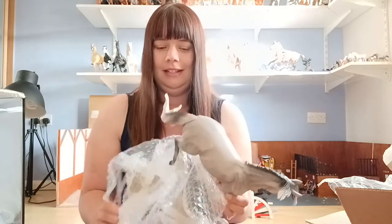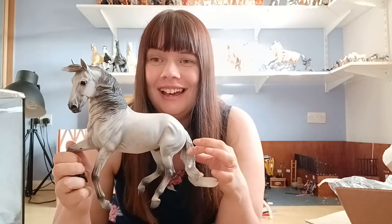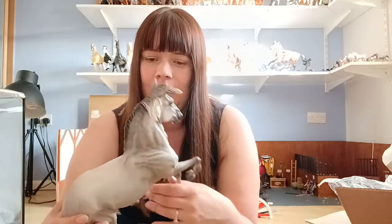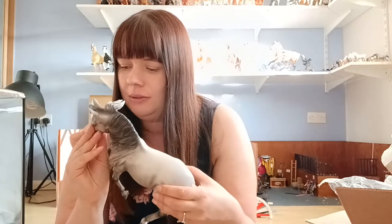Oh my god, are we ready for the reveal? I bought myself an Albarozo! I am so so excited. Oh my goodness, this horse is amazing — he is so beautiful! I've always thought I really like him but felt he was maybe overrated and didn't fully understand why people pay so much money for him, but I am super super happy with him. He is so so nice.